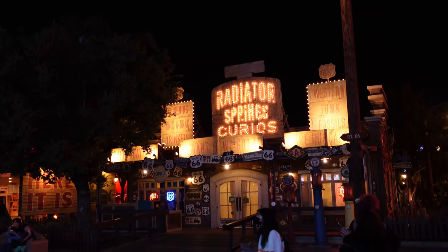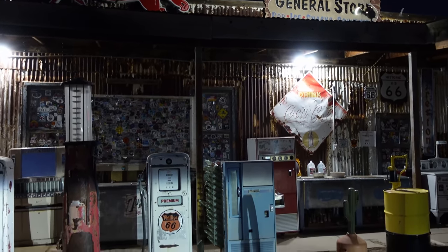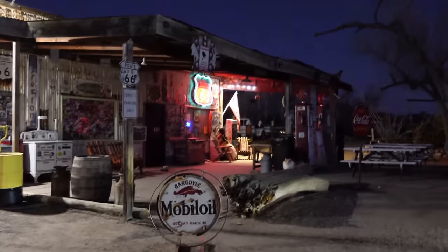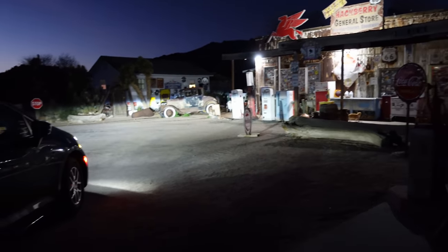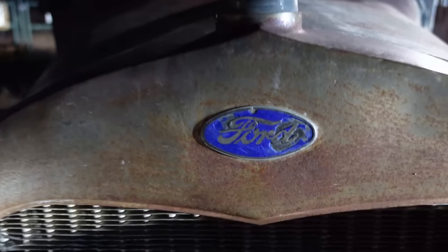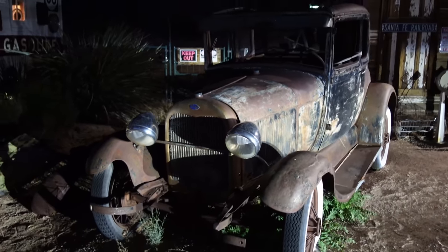We're here at Lizzie's Radiator Springs Curios, which was inspired by the Hackberry General Store. As you can see, the sun has gone down, we are in the middle of the desert, and it is quite cold — but a very fun store behind us. Unfortunately because we got here so late it is not open, but we couldn't stop at Lizzie's without seeing Lizzie herself — here is an old Ford that looks suspiciously like a famous black car from Radiator Springs.